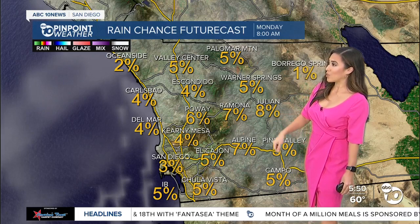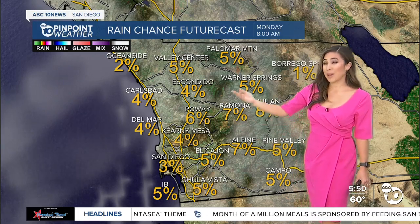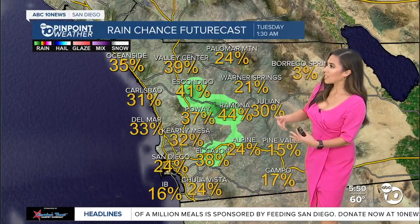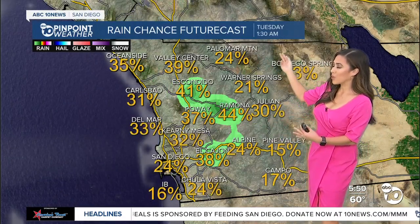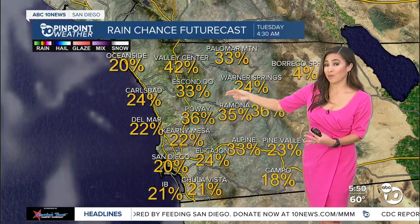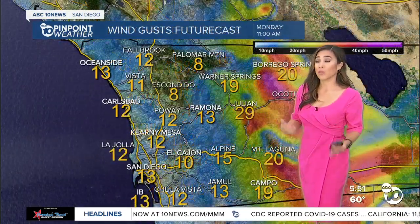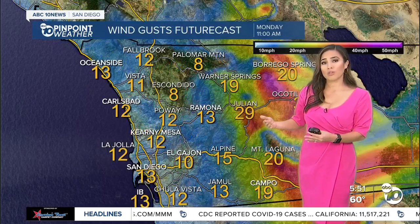Rain chance on the future cast — we're anywhere from a 5 to 10% range as far as rain goes. That number really takes a jump this evening around the 1:30 AM hour. As you head out for your Tuesday morning commute, you could wake up to saturated roadways and some rain on the windshield with the return of onshore flow.